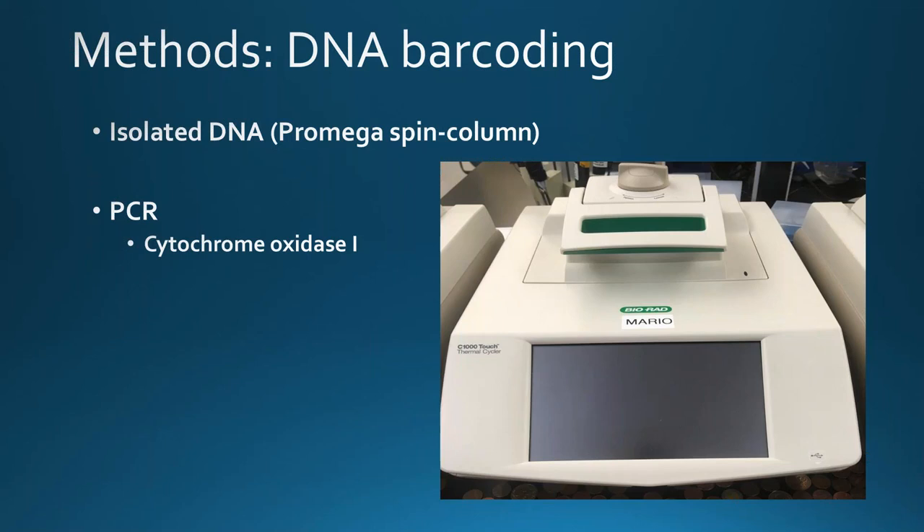Next, we did PCR — basically making many copies of a certain part of the DNA so there's enough for sequencing. The specific part we were targeting is a gene called cytochrome oxidase 1, or CO1. This location was chosen because it has a fast enough mutation rate to differentiate between closely related species, but is also very conserved within a species. CO1 is mitochondrial DNA, which is really abundant within cells, so even for highly degraded DNA that's been digesting in stomachs for days, you should still have a pretty high detection rate.